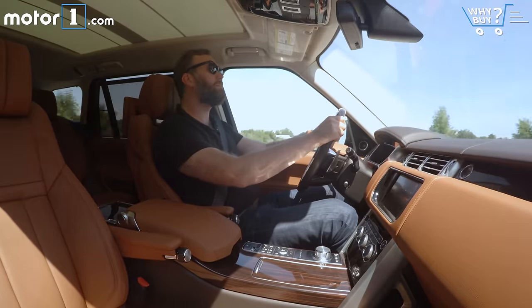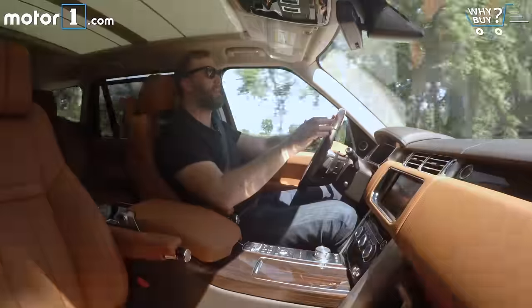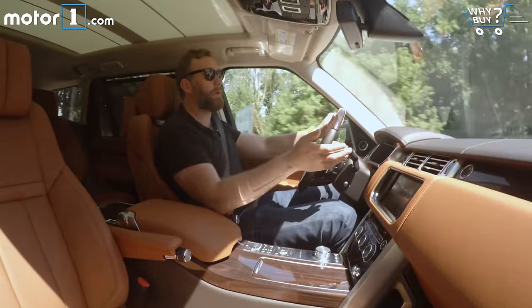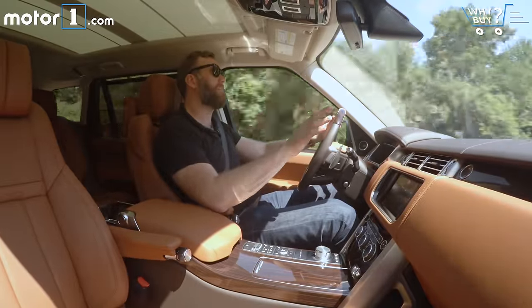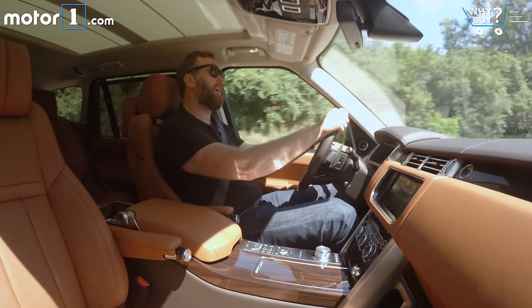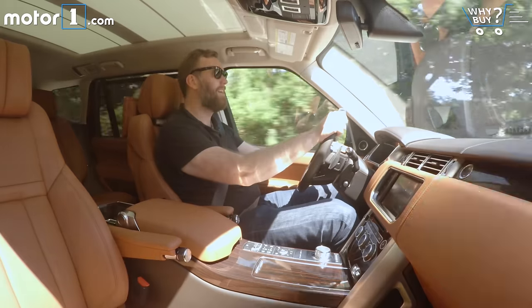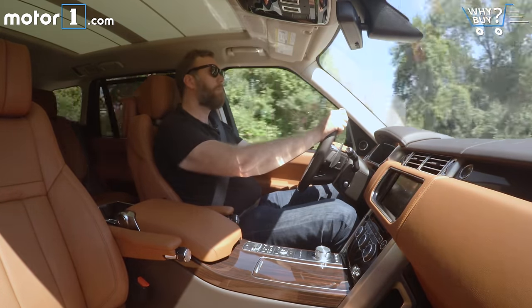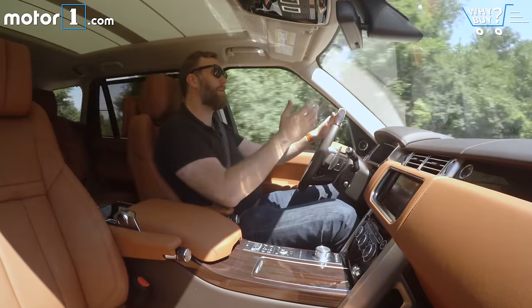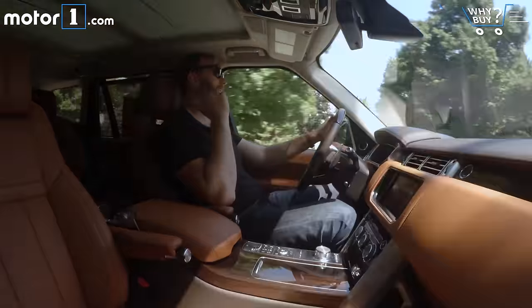The thing about the SV Autobiography as a daily driver is that it's just as good as a standard Range Rover, which is to say really pretty good. The ride is smooth, the automatic transmission just kind of falls away so you don't even notice it, and there's plenty of power. Of course there's a lot more power than the standard car, so merging and passing aren't a concern. But the special part about this car is that it's really great to ride in the back and not drive at all.